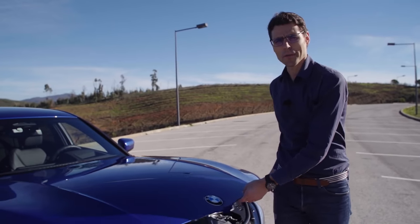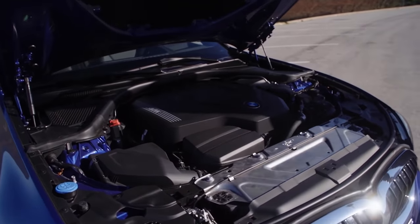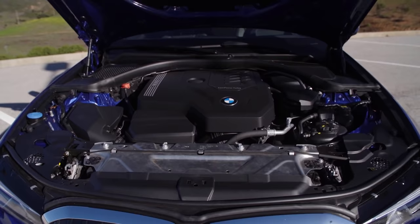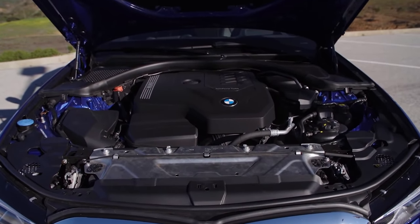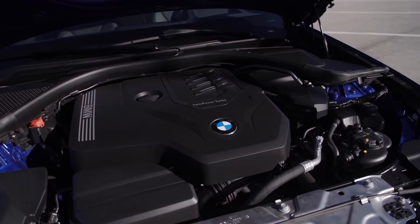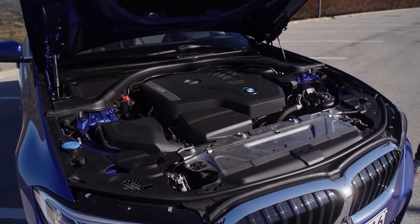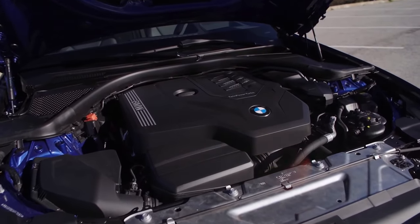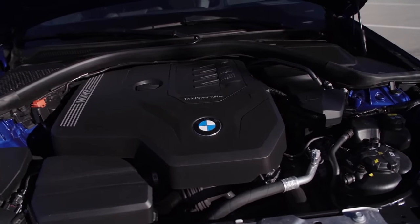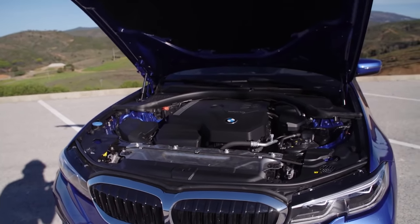Our main test vehicle is the 330i: a 2-liter 4-cylinder with 258 horsepower and 5.8 seconds to 100 km/h. There's also the 320i with 184 hp using the same base engine, a 330e plug-in hybrid with 60 km of electric range, then the M340i — a 3-liter 6-cylinder with 374 hp and 4.4 seconds acceleration. The diesel lineup includes a 2-liter 4-cylinder at 150 or 190 hp, and a 3-liter 6-cylinder diesel with 265 hp.